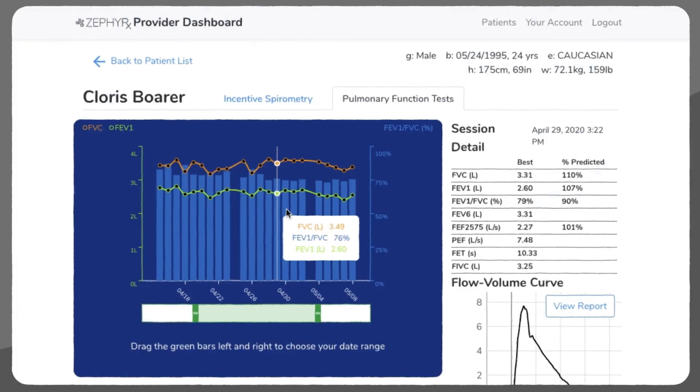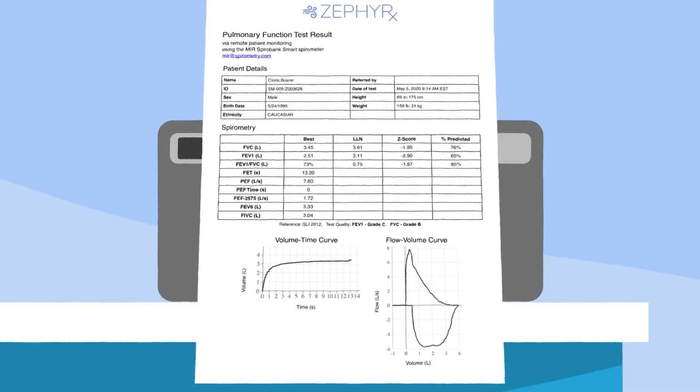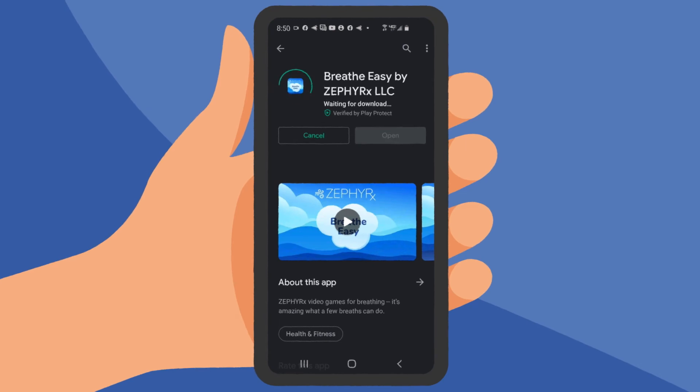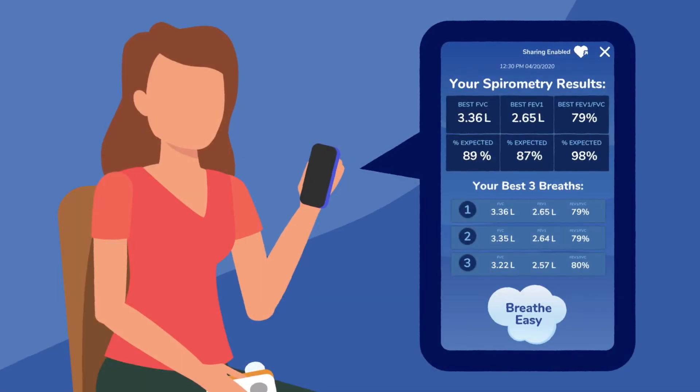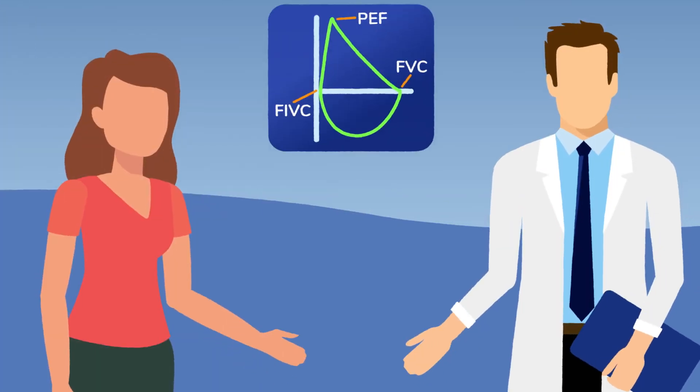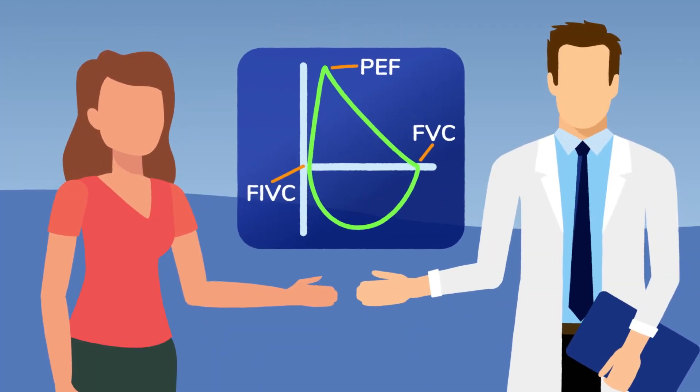So you can keep track of your patient's lung health and, if need be, adjust treatment accordingly. Zephyrex runs on any Apple or Android cell phone or tablet. Remote patient monitoring is transforming the healthcare landscape, and with Zephyrex you can deliver respiratory care for all your patients wherever they may be.